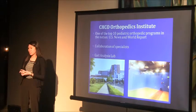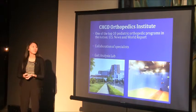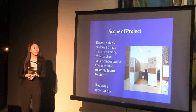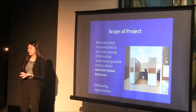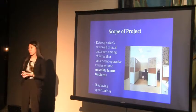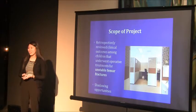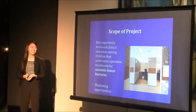In addition, I worked with Dr. Jason Stoneback, an orthopedic surgeon that specializes in trauma. I retrospectively reviewed the clinical outcomes among children that underwent operative treatments for unstable femur fractures. I also had various shadowing opportunities.